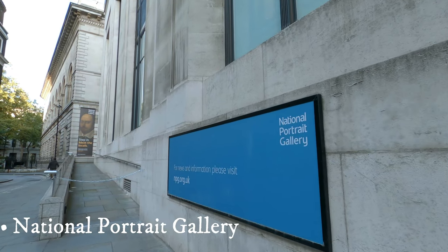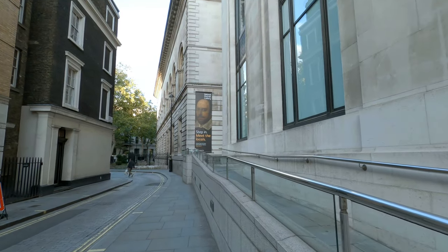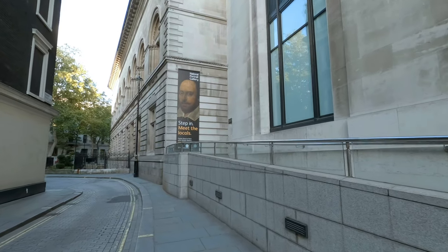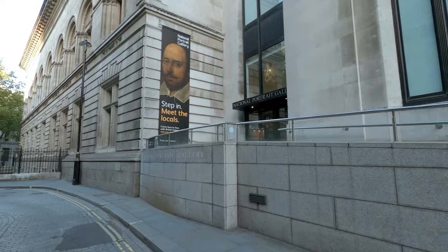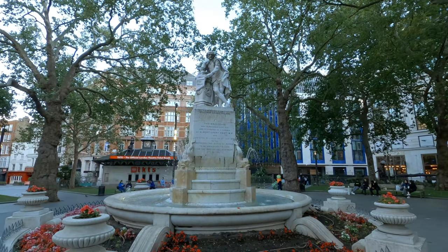Established in 1856, the National Portrait Gallery promotes the portraits of the men and women who made their mark in British history and culture. Pursuant to this goal, the gallery boasts the world's largest collection of portraits, including character drawings, paintings, and sculptures, selected not for their author's greatness or technical excellence, but for the unique feeling they create.